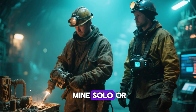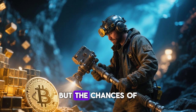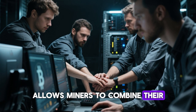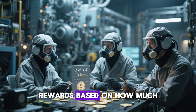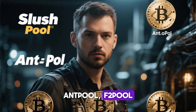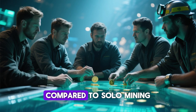The next important decision is whether to mine solo or join a mining pool. Solo mining means working independently to solve a block and earn rewards directly, but the chances of success are low because the competition is enormous. Joining a mining pool, on the other hand, allows miners to combine their computing power and share their rewards proportionally. Mining pools distribute rewards based on how much computational work each participant contributes. Popular mining pools include SlushPool, AntPool, F2Pool, and BTC.com. Joining a pool increases your chances of earning consistent rewards, even if they're smaller compared to solo mining.